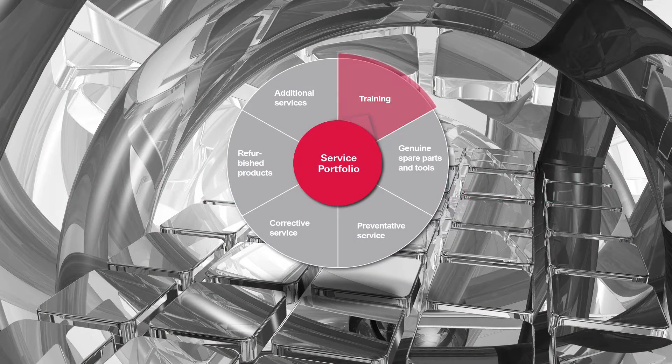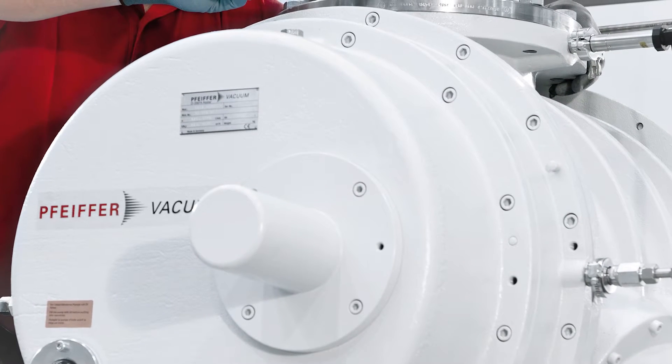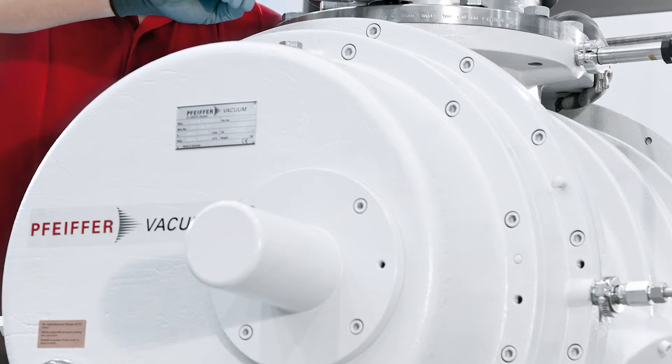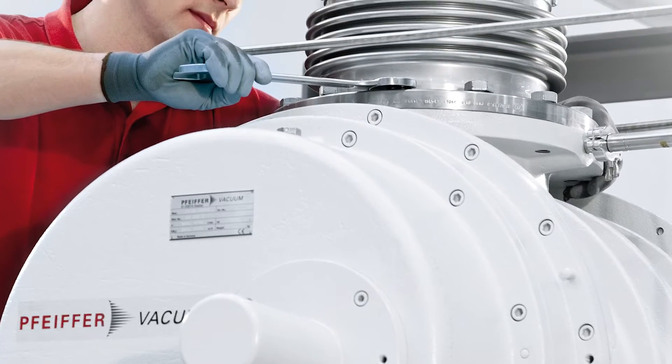Our customers rightly expect a great deal of our products: a long vacuum component life, reliability, efficiency, and a minimum of downtime. To enable us to fulfill these expectations in the best possible way, we have developed a modular range of services to provide excellent support.